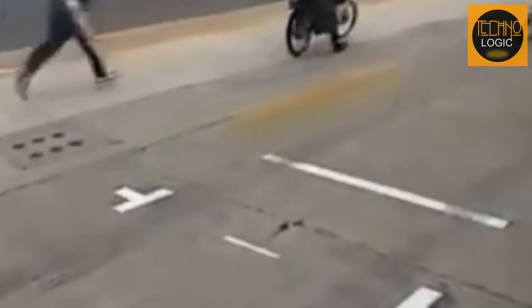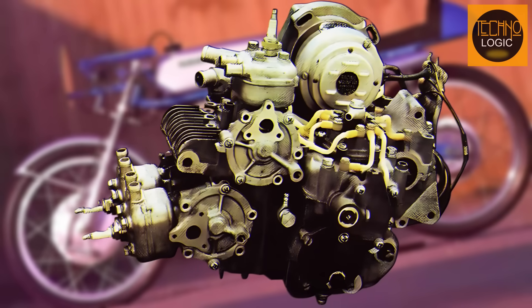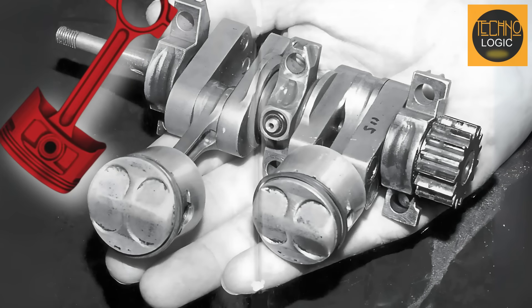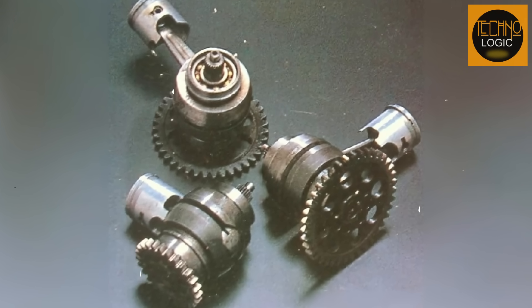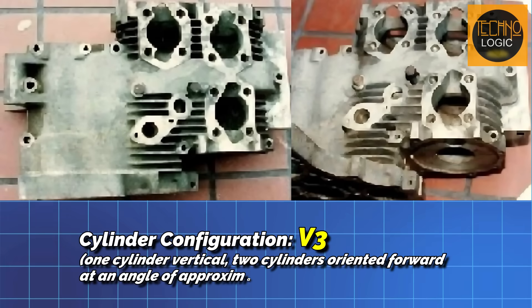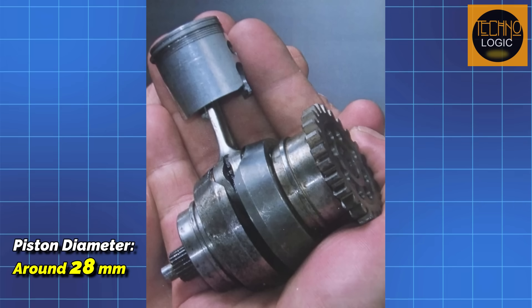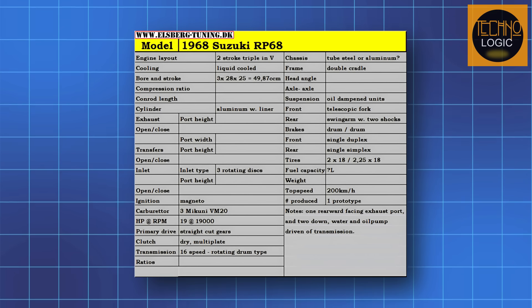While the RK67 represented a methodical evolution, the Suzuki RP68 signified a more radical engineering approach. Suzuki's engineers explored less conventional ideas, understanding that creating a truly superior machine might require unconventional solutions, possibly influenced by indications that Honda was developing a three-cylinder four-stroke engine. Suzuki decided on a notable counter-strategy: they would construct a two-stroke engine with a V3 configuration, which was quite unusual for such a small displacement. With a total displacement of only 49.8 cubic centimeters yet incorporating three cylinders, one cylinder was positioned vertically while the other two were oriented forward at an angle of approximately 100 degrees. Each cylinder had a very small piston diameter of around 28 millimeters. This V3 configuration was selected to achieve a higher power density and potentially higher engine speeds.